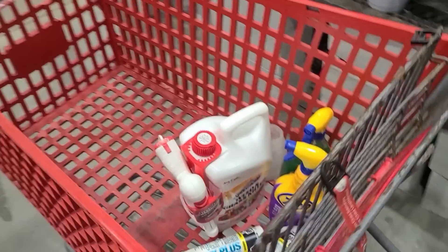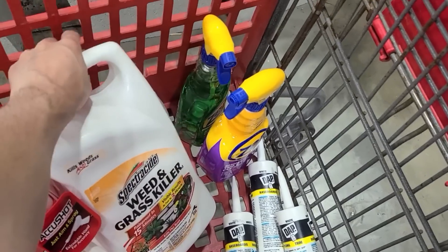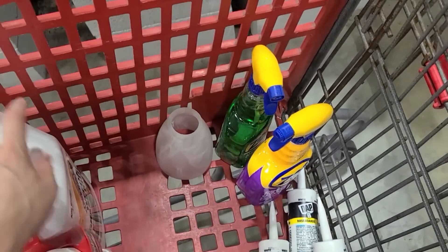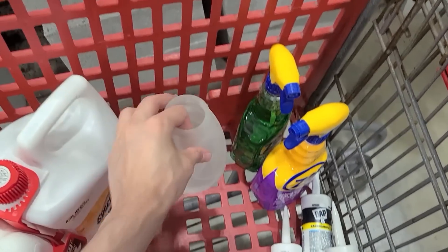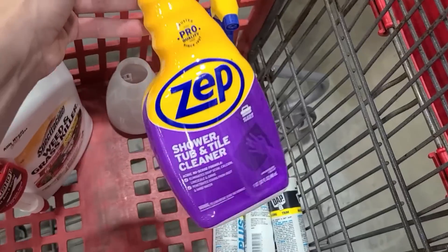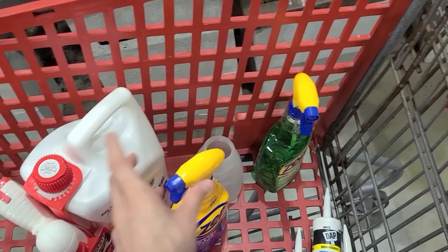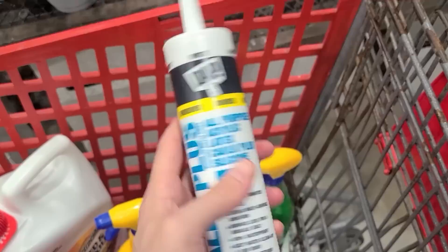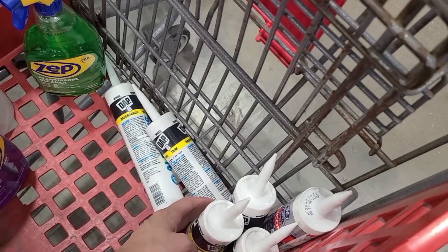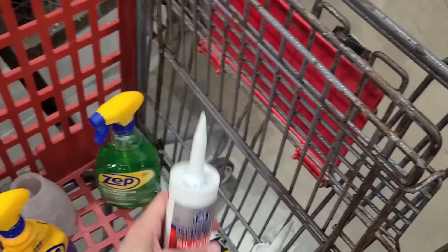I'm taking you into some video footage from Lowe's, where I'm feeling inspired and picking up a few things. I got a weed control product for the front lawn where grass is growing in the mulch, a replacement ceiling fan, a shower tub cleaner — the same brand I used for the grout in the bathrooms — an all-purpose cleaner, and five tubes of caulking for the baseboards plus one tube specifically for re-caulking the main shower.